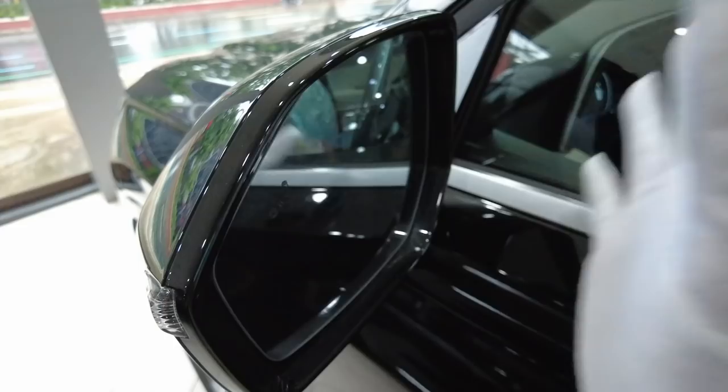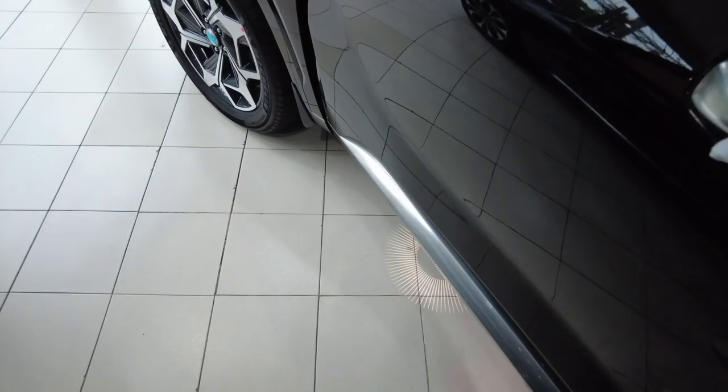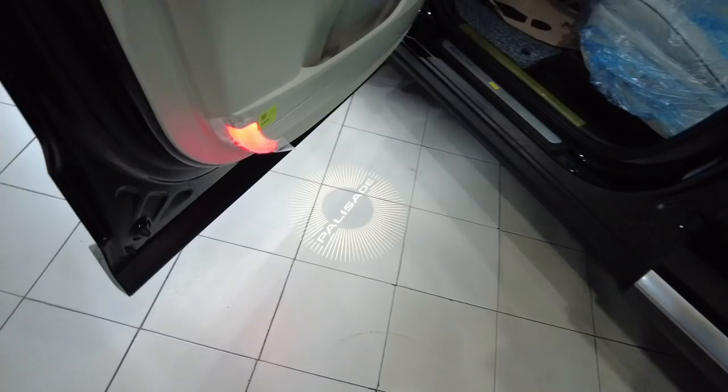On the side mirror, you have LED repeaters and blind spot warning. It has a fully powered mirror and also a camera. Let me show you what the puddle lamp does when you open the door — so this is a puddle lamp and the hologram is actually under the door. You see that? Palisade. The hologram projector is actually right here.